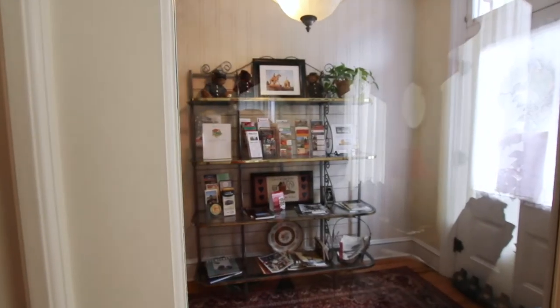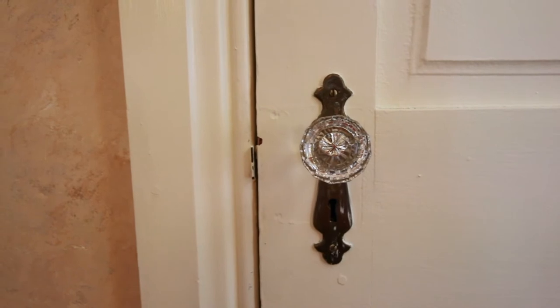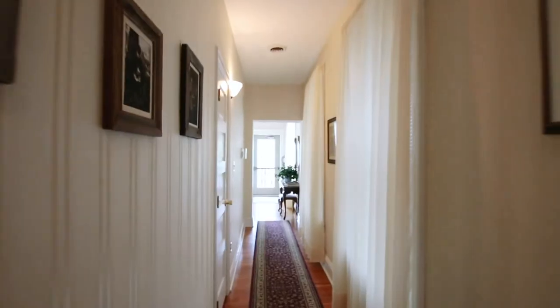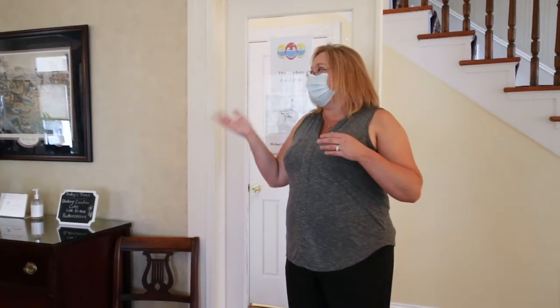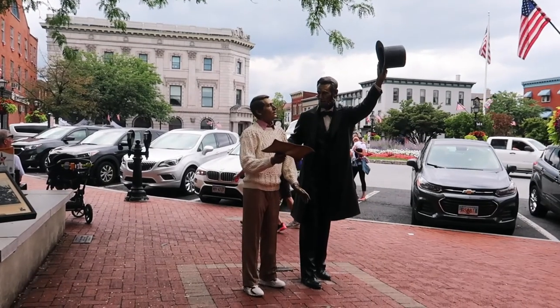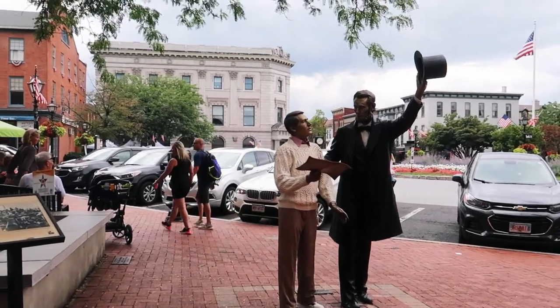To say we had a luxurious experience at Gaslight is an understatement. We loved it and can't wait to go back, because one night was not nearly enough. Thank you again to Jennifer and Michael for hosting our stay and making the Gaslight a paradise for guests coming to Gettysburg. If you want to see more videos like this, subscribe — it doesn't cost you nothing to hit that button, y'all.